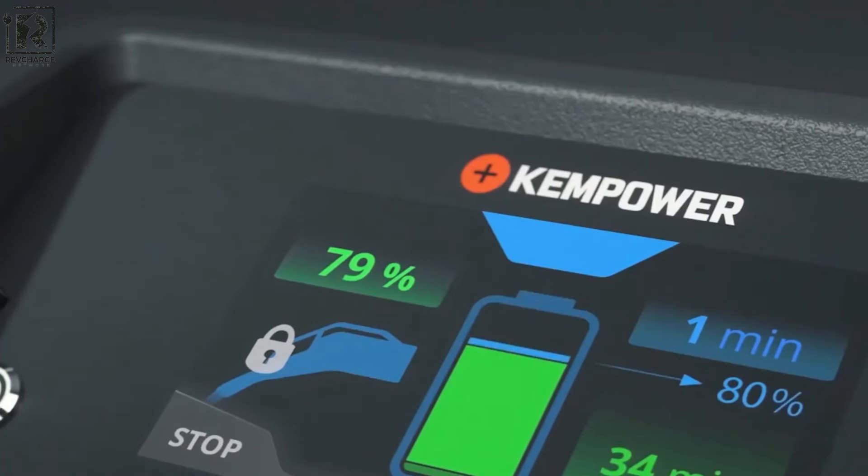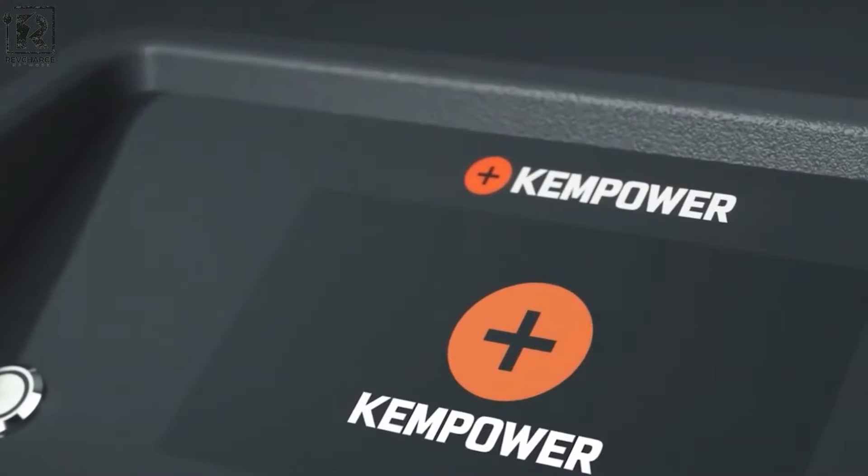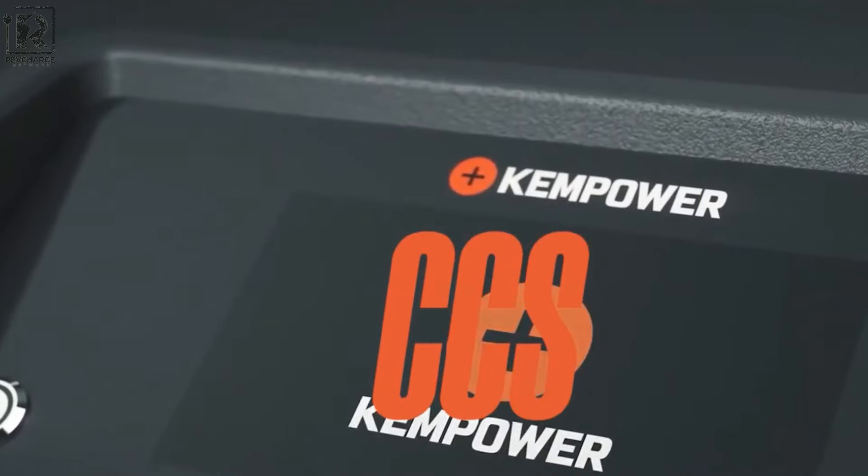In essence, the Kempower movable charger embodies a new era in EV charging technology, offering a dynamic and adaptable solution for the evolving needs of electric vehicle users and infrastructure providers alike.